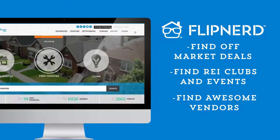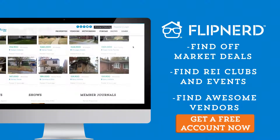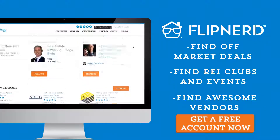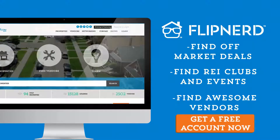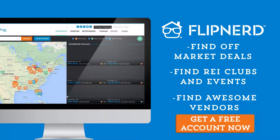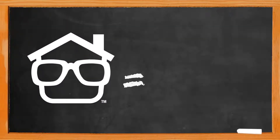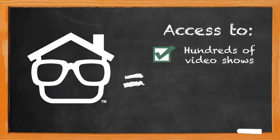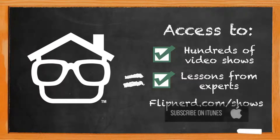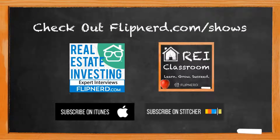Are you a member yet of FlipNerd.com, the hottest real estate investing social community online? If not, you can join for free in less than 30 seconds and get access to hundreds of off-market deals, vendors in your market to help you in your business, and start networking with thousands of other investors just like you. Get your free account now at FlipNerd.com. Please check out the FlipNerd family of real estate investing shows, where you can access hundreds of expert interviews, quick tips, and lessons from leaders across the real estate investing industry — available at FlipNerd.com/shows or simply search for FlipNerd in the iTunes store.